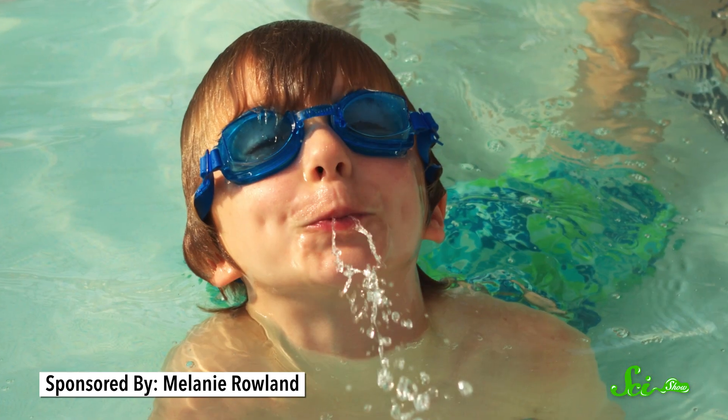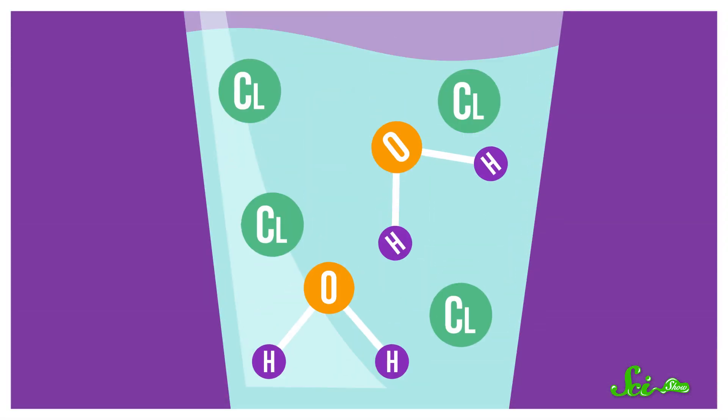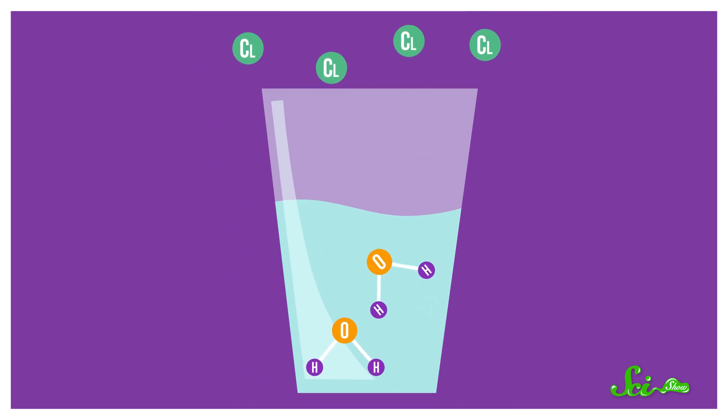But if you've ever accidentally swallowed any pool water, you know it's kind of gross. So then, why does a cool glass of tap water taste good? Well, if you're used to drinking slightly chlorinated water, you might associate a tiny bit of chlorination with a cleaner, crisper taste. And when you let a glass of water sit out, the chlorine will dissipate back into the air as a gas, which could change the taste of your water and make it seem less refreshing.